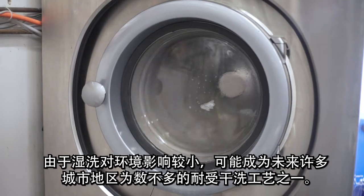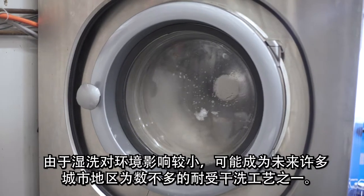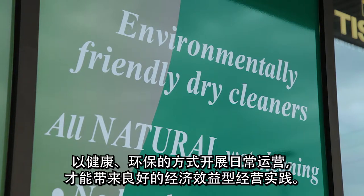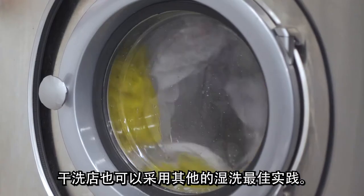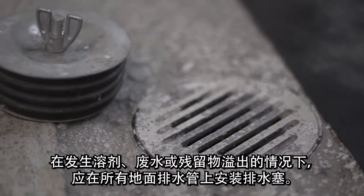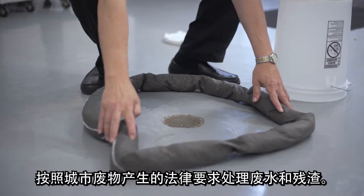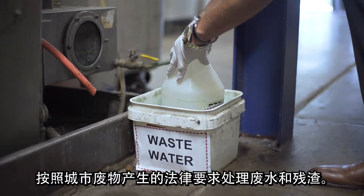Because of its less harmful impact on the environment, wet cleaning may become one of the few tolerated dry cleaning processes for many urban areas in the future. Carrying out day-to-day operations in a healthy and environmentally responsible manner is just good and cost-effective business practice. Dry cleaners can also apply other best practices for wet cleaning. Install drain plugs on all floor drains in the event of a spill of any solvent, wastewater, or residue. Dispose of wastewater and residue by following municipal waste generation legal requirements.